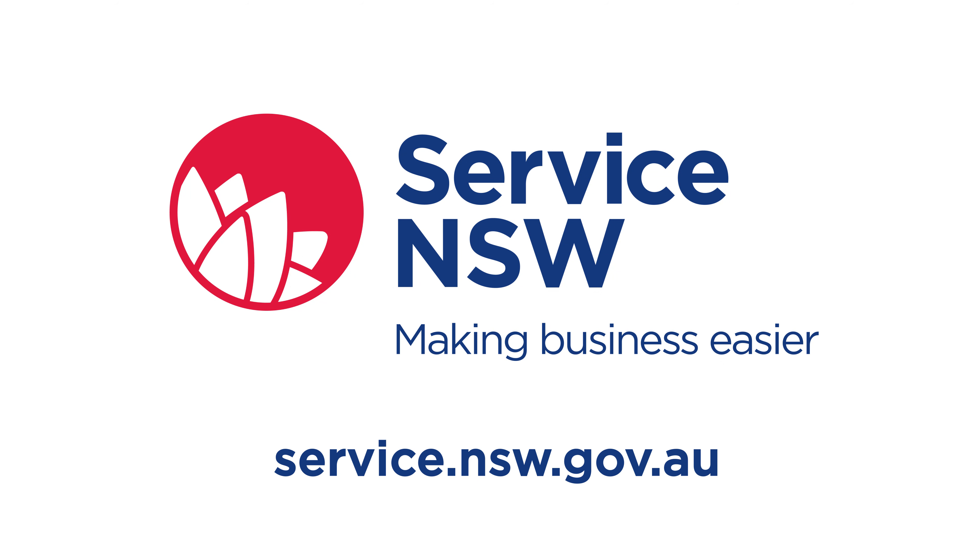A concierge may email or call you in one business day to discuss your needs and personally guide you through the process of how to start, run and grow your small business.